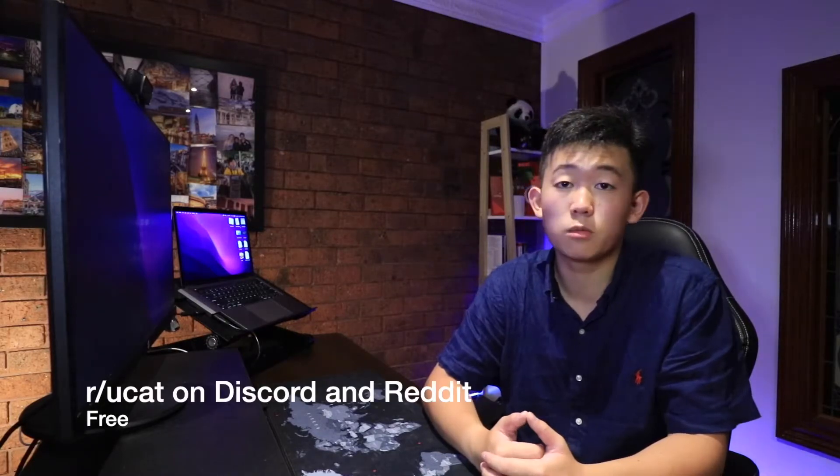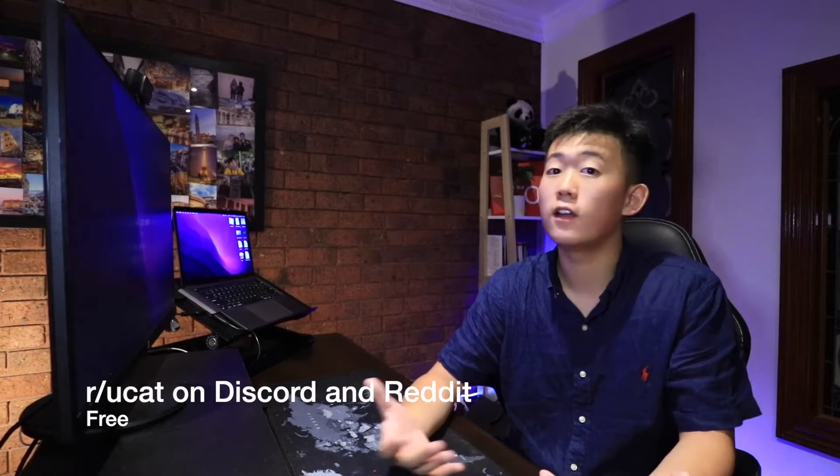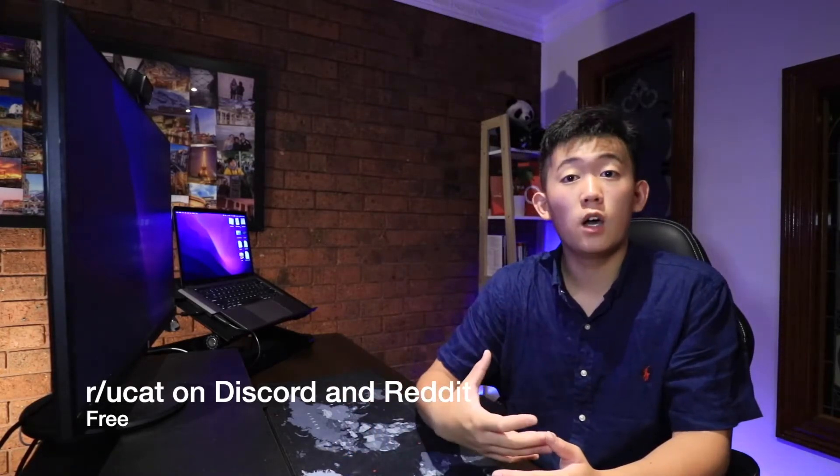I recommend using YouTube and finding particular techniques from different channels to see what works for you. My second really helpful free resource is the r/UCAT Discord and subreddit. I personally engage with that a lot — my username there is xy. It's super helpful because it's a great environment whether you have questions about the actual UCAT itself, practice questions, or university entry — they've got you covered.